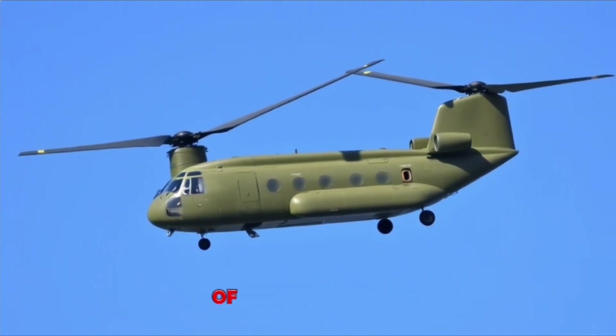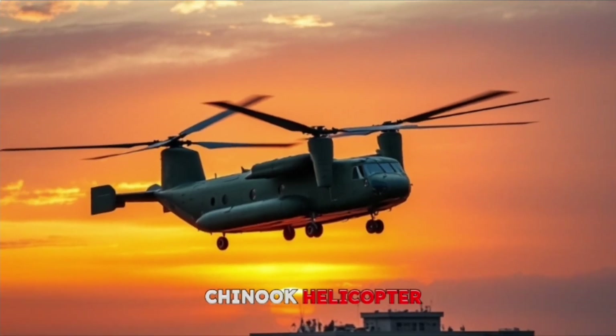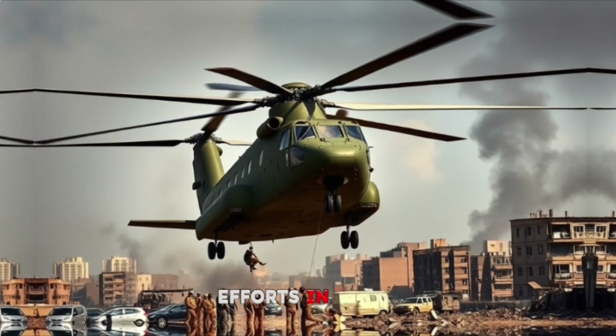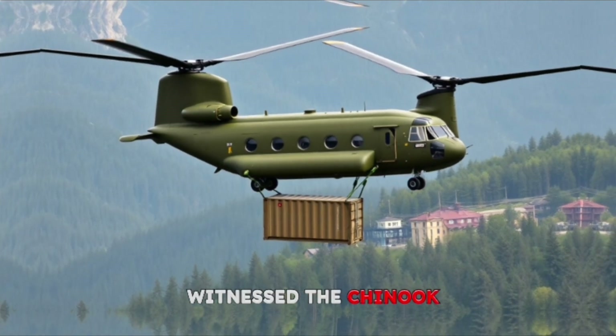Welcome to an in-depth exploration of one of the most remarkable machines in aviation history, the Boeing CH-47 Chinook helicopter. If you've ever watched a military operation unfold, seen disaster relief efforts in action, or marveled at a massive load being airlifted to a remote location, chances are you've witnessed the Chinook at work.